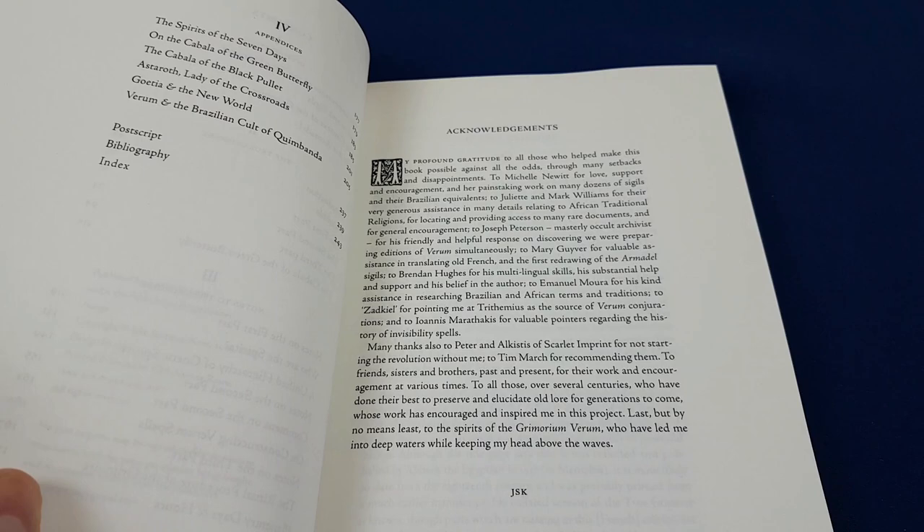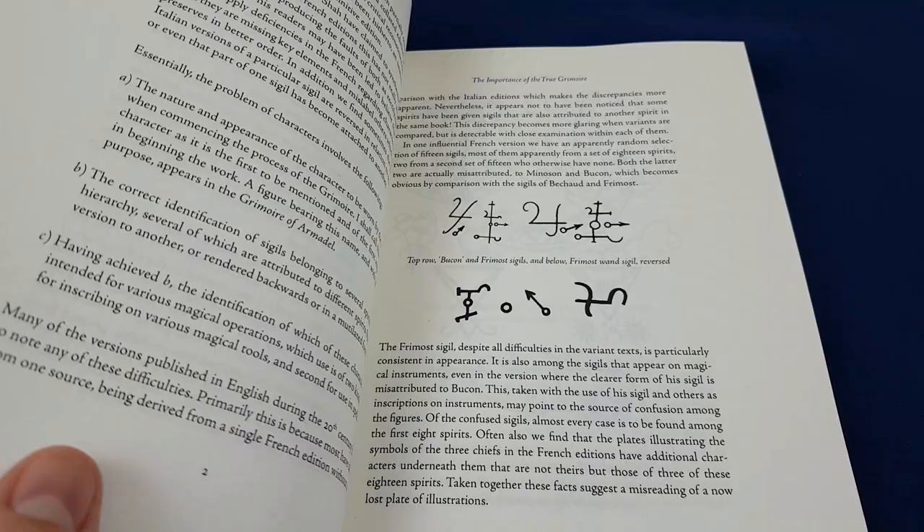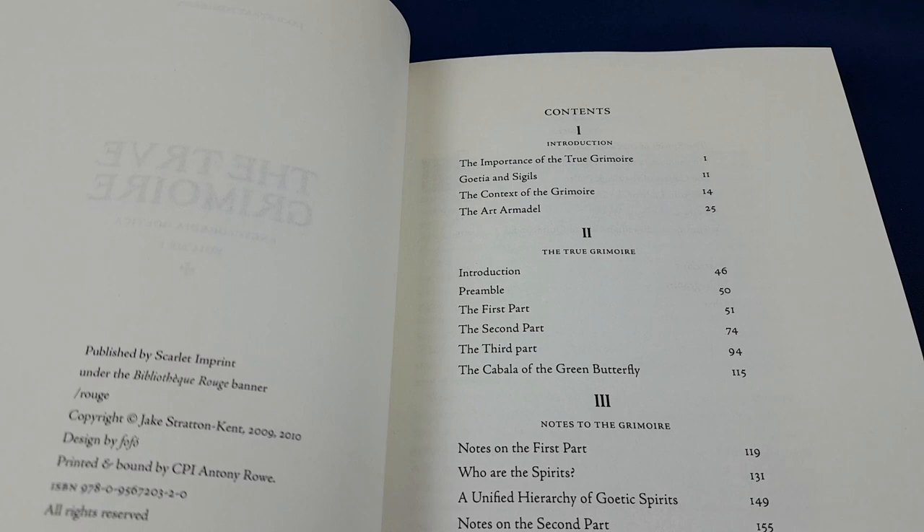I remember seeing the standard hardcover in Watkins Books and thinking, my goodness, that is a beautiful book, and then going a little bit closer and opening it up and thinking to myself, what am I looking at? It is an infernal book for sure, and it's taken me quite a long time to come around to being okay with reading it.